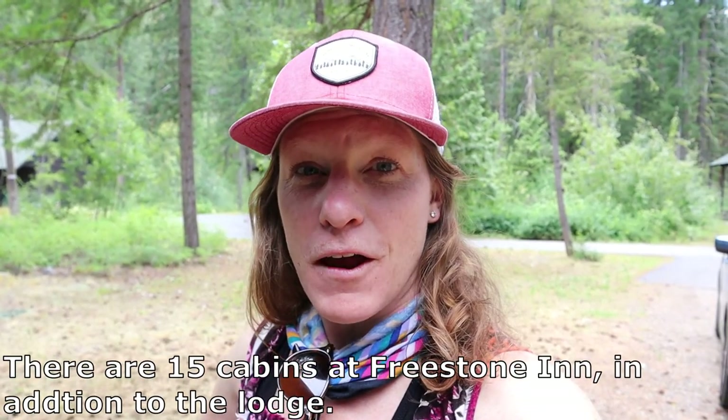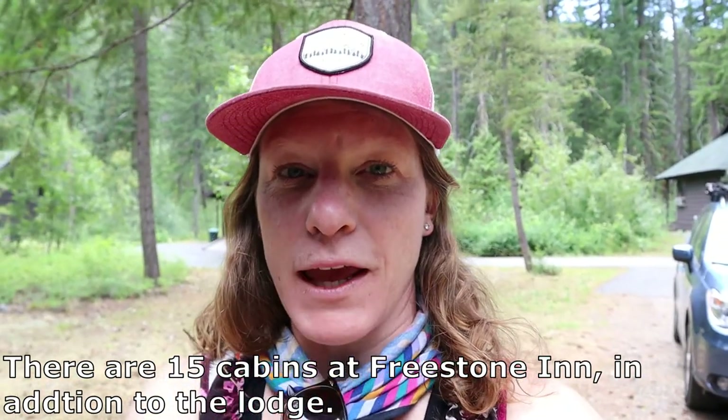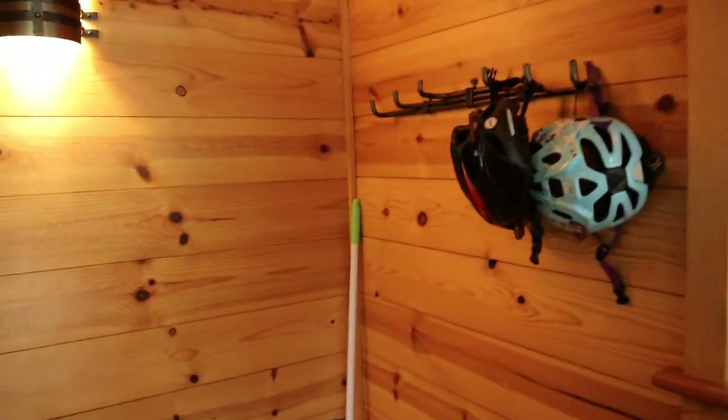We made it, and we were actually able to check in a little bit early which was really nice. We are staying in cabin C9, so I thought I would show you guys around in case you were interested in ever staying here at the Freestone Inn. Here's the mud room.